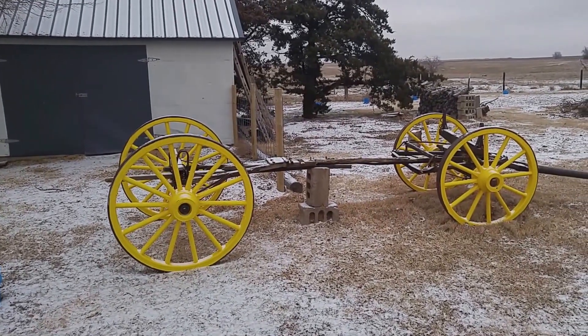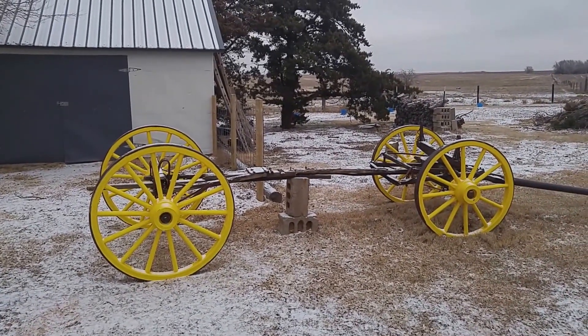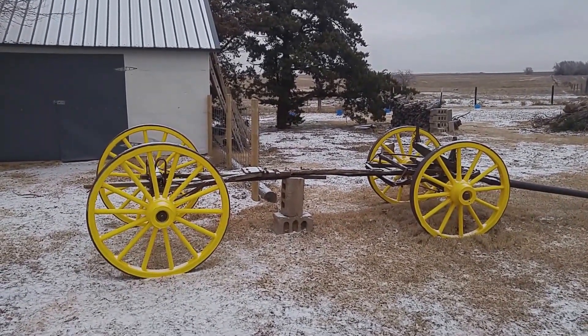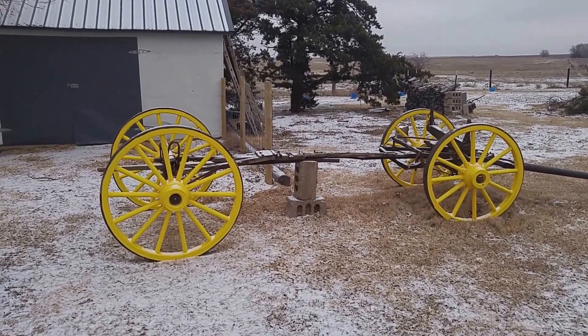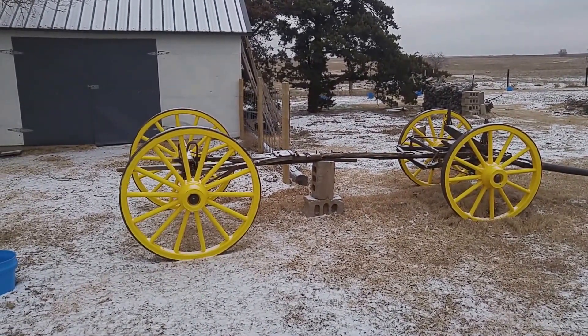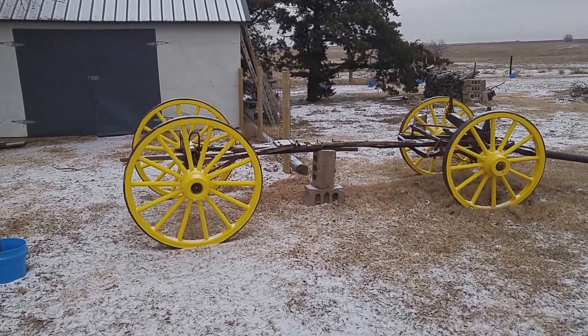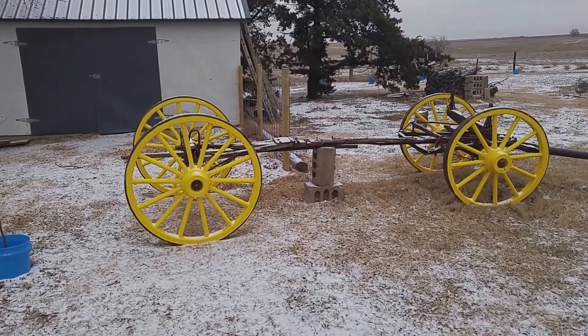Good morning, YouTubers, this is Brad at Great Western Gardens. Hope everybody had a very Merry Christmas and that you are looking forward to the new year. 2015 is just about done and I hope that you all can start counting your blessings as 2016 hits us here in just a couple of days.